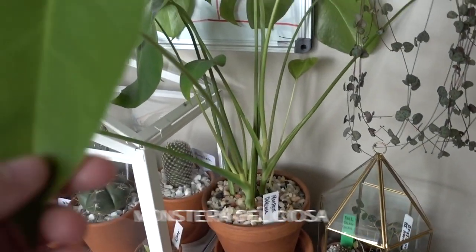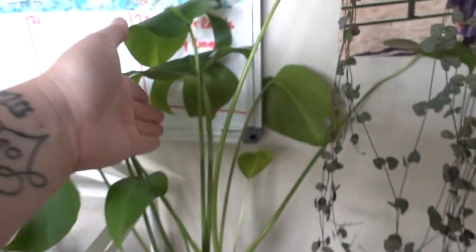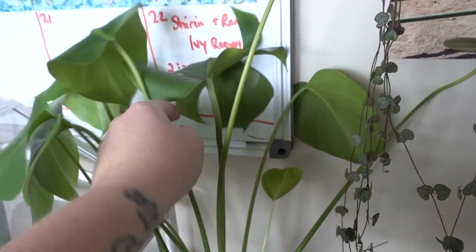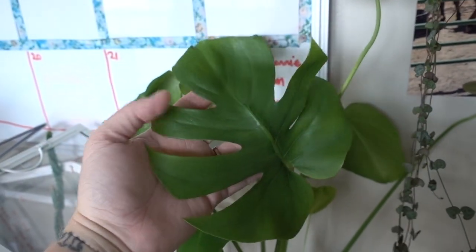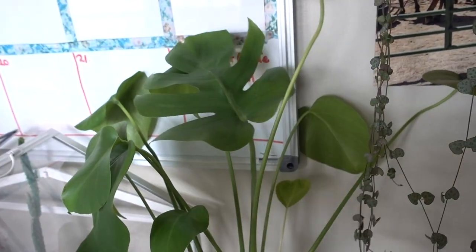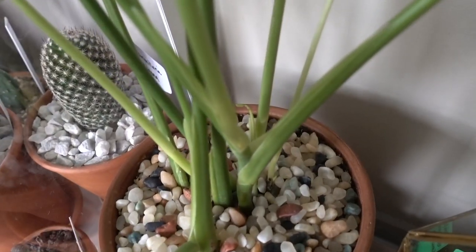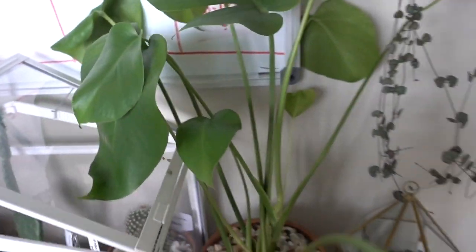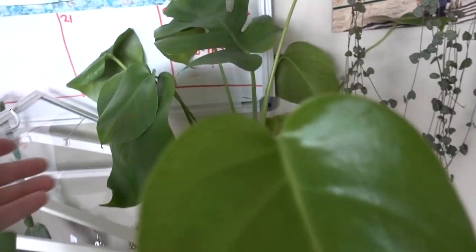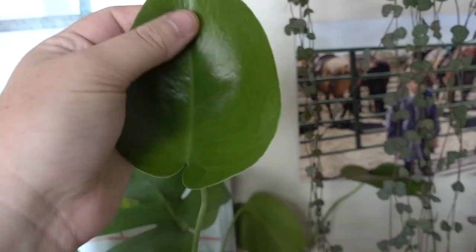Here is my Monstera Deliciosa, which is not doing the greatest. This is probably the only leaf back here that has some fenestrations on it. This was like two or three cuttings from my mama plant. It does have some new growth coming in back there, but it just doesn't get enough light here. So I may end up moving it, but it's cute there for now. And this is off my OG Monstera. The new leaves are coming in without any splits, but that's all right.